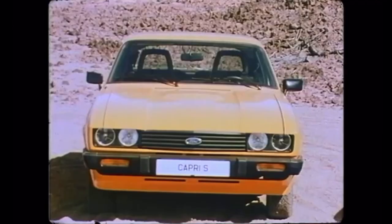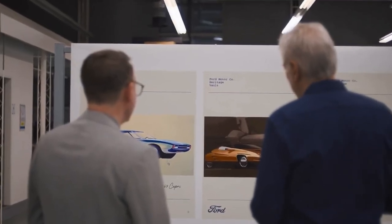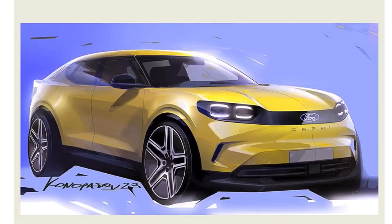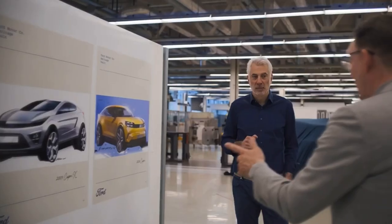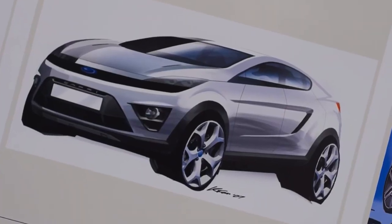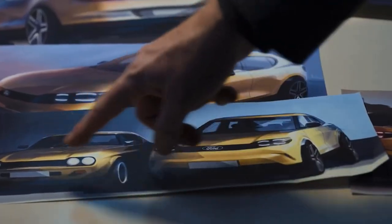If the Capri would have continued after 1986, when the last Capri rolled off the assembly line, and every 10 years we would have redesigned the car evolving — deep diving into the 90s, what happened in the 2000s when the SUVs came on — it's a very fun and at the same time very logical story of why the Capri looks the way it does right now.